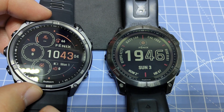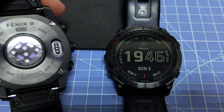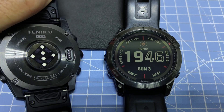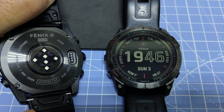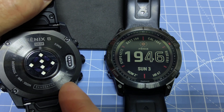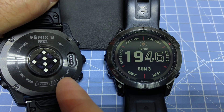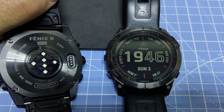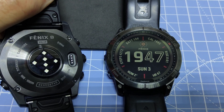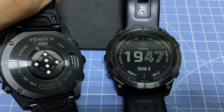The most obvious use case that justifies the Phoenix 8X is if you're a diver. Both watches are rated to 100 meters depth, but the Phoenix 8X has dive capability up to 40 meters. Most recreational dives are under that depth, and you get all the safety stop information and related features.